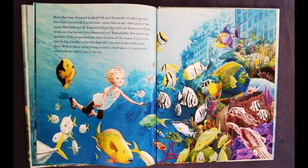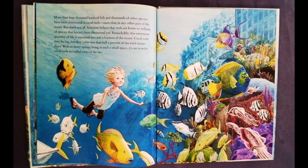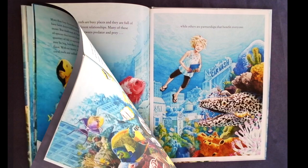More than 4,000 kinds of fish and thousands of other species have been discovered in coral reefs — more than in any other part of the ocean. Scientists believe that reefs are home to millions of species that haven't been discovered yet. Remarkably, this enormous quantity of life is squeezed into just a fraction of the ocean. Coral reefs may be big, but they cover less than half a percent of the total ocean floor. With so many species living in such a small space, it is no wonder coral reefs are called cities of the sea.